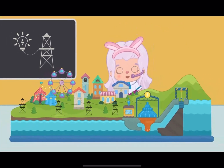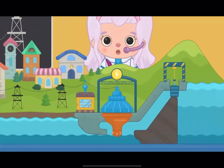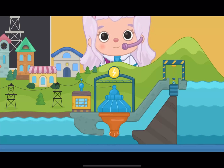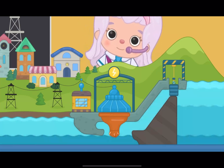I think I know the reason! There is no electricity in this small town! And now, I'll show you where you can find it! Look! This is called a power plant! As you can see, the power plant is located on the river!